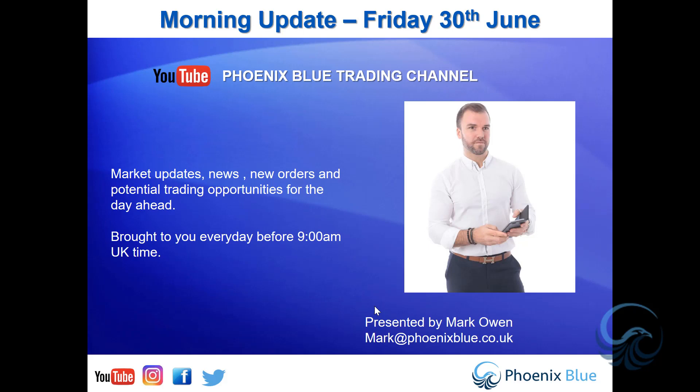Good morning, traders. Welcome to Friday the 30th of June, Forex Morning Update from Phoenix Blue, and my name is Mark Owen.